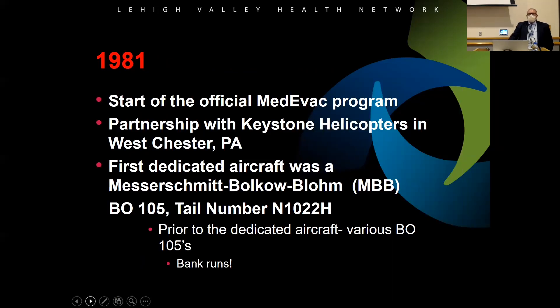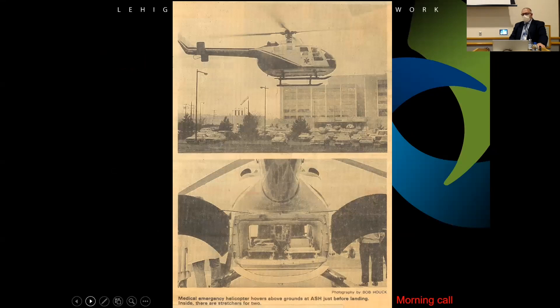1981 was the official start of the medevac program. They partnered with Keystone Helicopters in Westchester and got their first helicopter — a Messerschmitt-Bölkow-Blohm MBB BO-105. Interestingly, when they didn't have an inter-facility transport in the afternoon, the helicopter would leave and do a bank run — land on top of a building, pick up money, and take it to another location. So it was a multi-purpose aircraft at first.